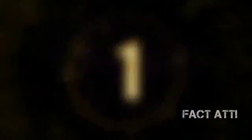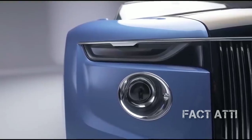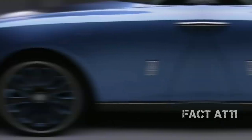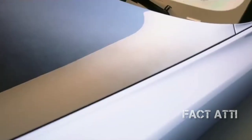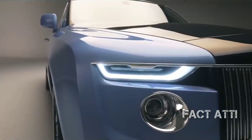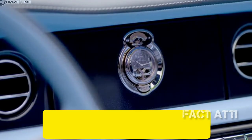We are going to show you a Boat Tail car. This Boat Tail car is from the Rolls-Royce Car Company. This Boat Tail car is a Coach Build Model — you can also call this a Coach Build Model. This car took 4 years to build, and there are 33 of these cars. This Boat Tail car is Swiss-made.